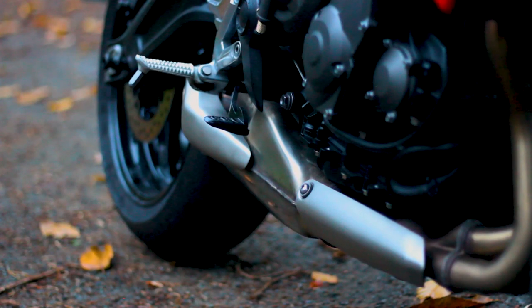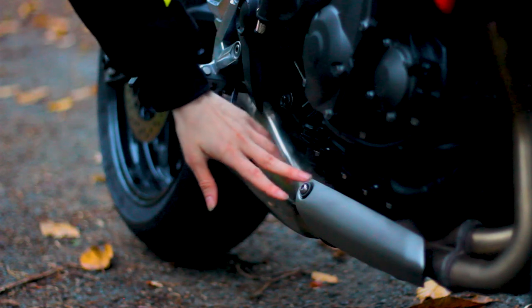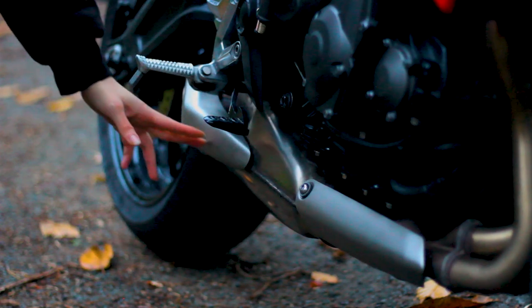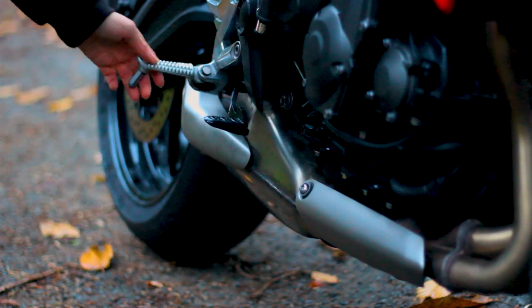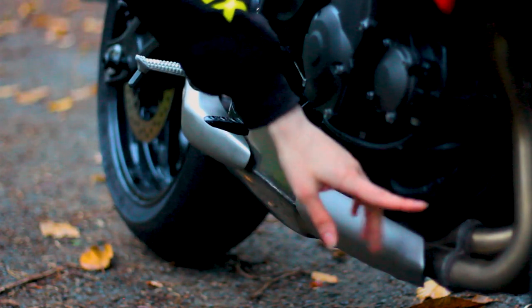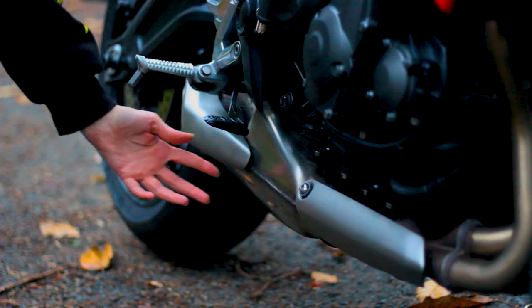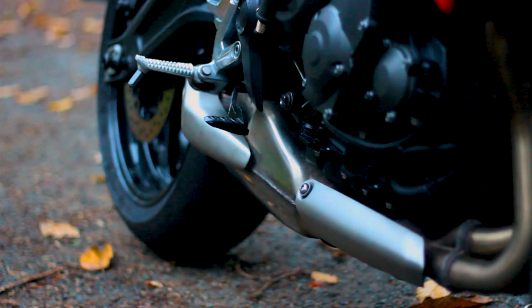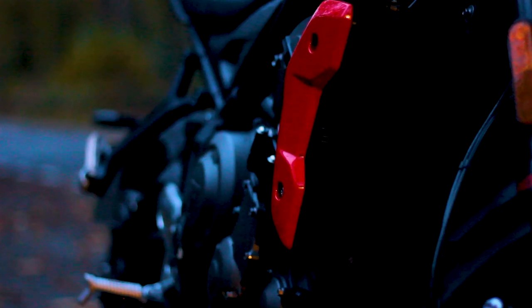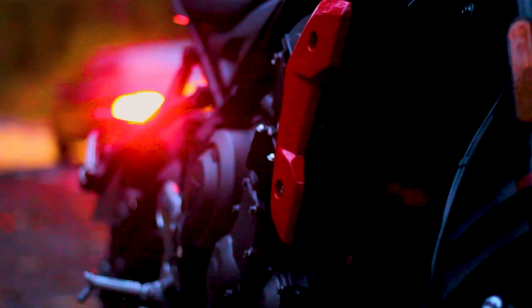I was actually quite surprised that it's a full Euro 5-compliant exhaust system, because it sounded amazing straight out of the box. Usually when you get a bike with a stock exhaust, it sounds okay but you know there's a lot more that can be done. Nonetheless, I did have a quick Google online, and there are a few companies offering aftermarket exhausts. It is possible to swap it out if you want something a little bit more hooligan.